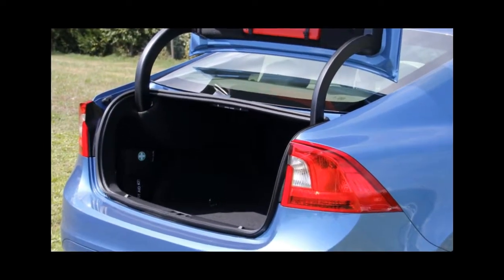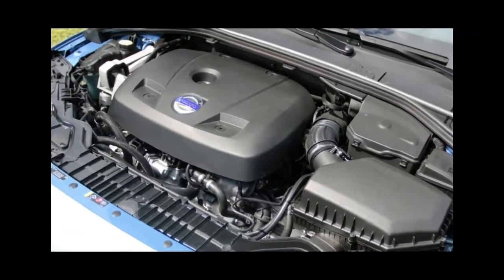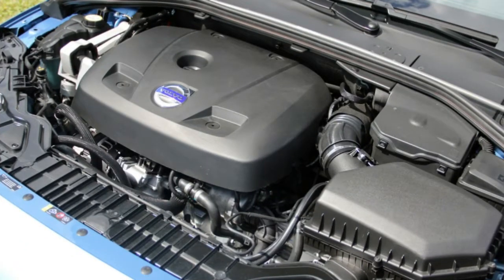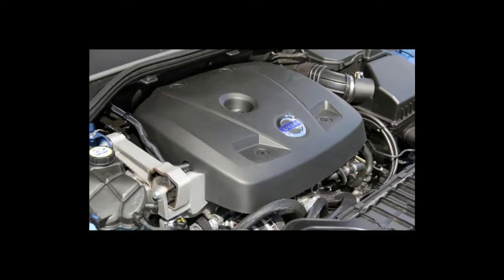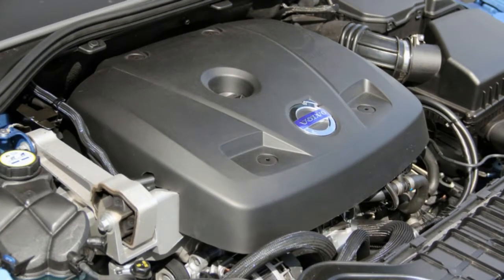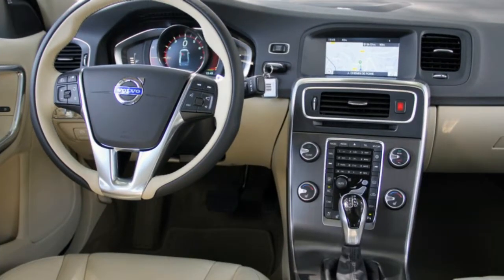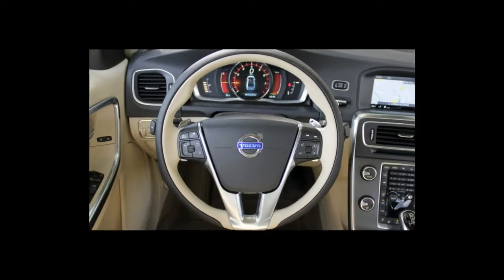The Premier Platinum trim at $46,695 includes features such as all-wheel drive, the Sensus Connect infotainment system with navigation, forward collision warning, lane keeping assist, and Xenon headlights with automatic high beams.